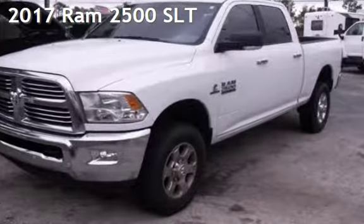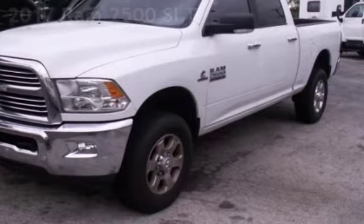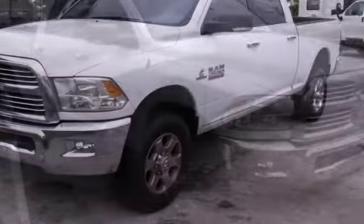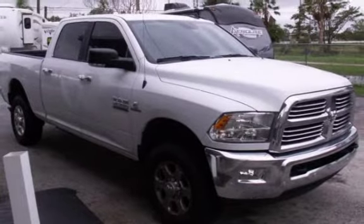Presenting a pre-owned 2017 Ram 2500. This four-door truck has a six-cylinder, 6.7-liter i6 engine, with four-wheel drive, and a six-speed manual transmission.